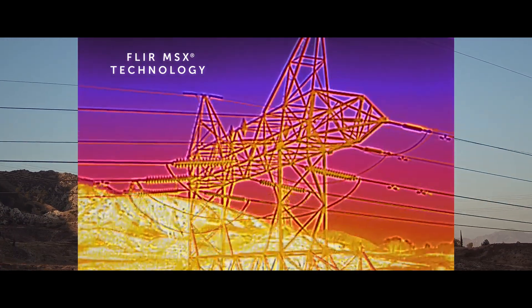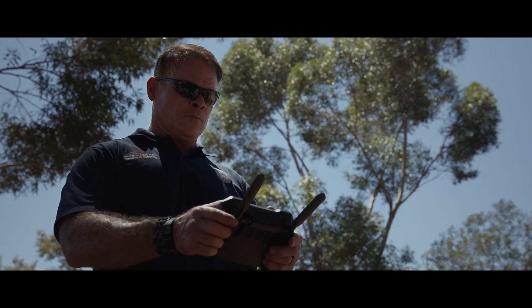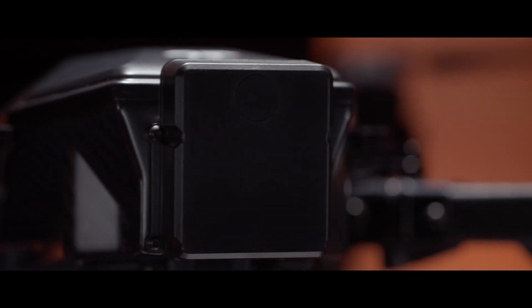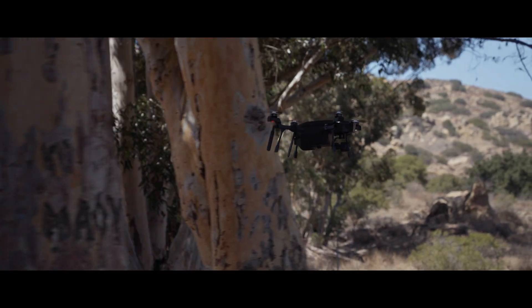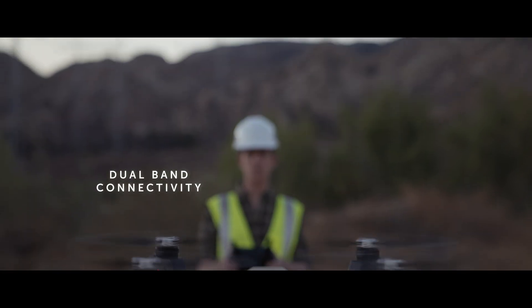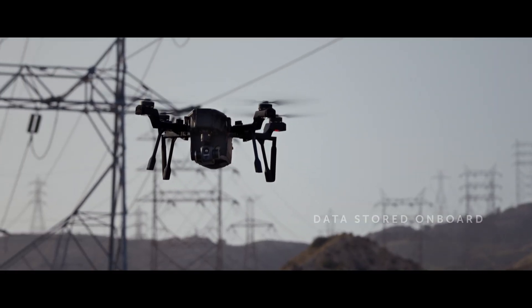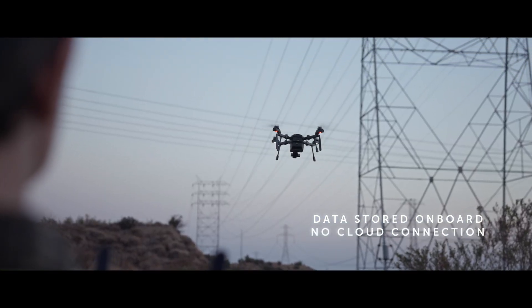See more critical detail with FLIR's patented MSX technology. This easy-to-fly UAV uses front radar obstacle avoidance to keep you away from danger, and dual-band connectivity that guarantees a solid connection. Designed for data security, data is stored on board and not in the cloud.